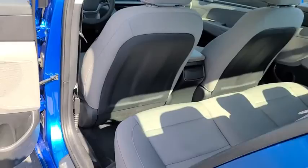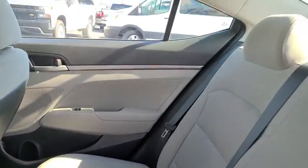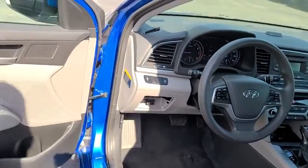Rear defrost, MP3 player, bucket seats, trip computer, power windows, CD player, power door locks, child safety locks, security system, passenger airbag, rear head airbag.